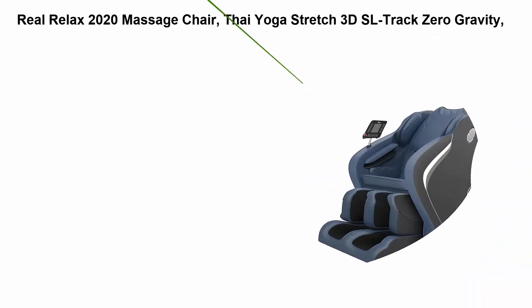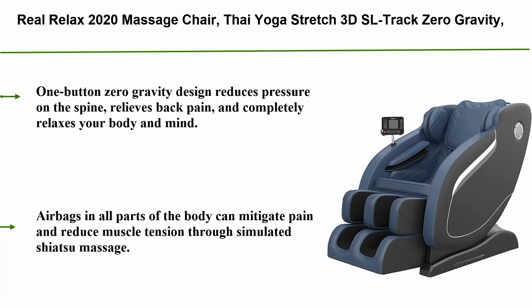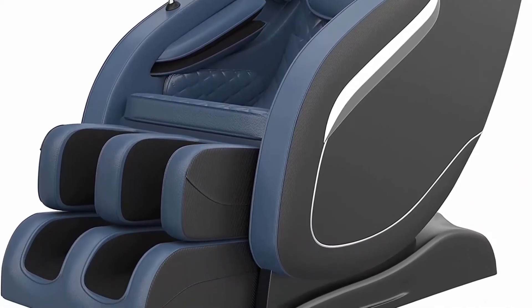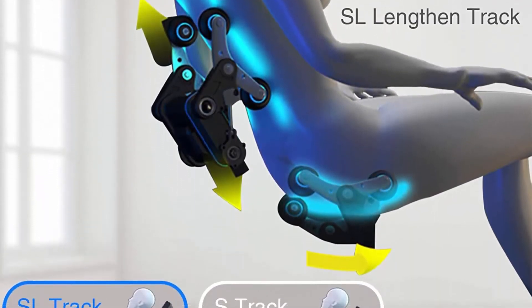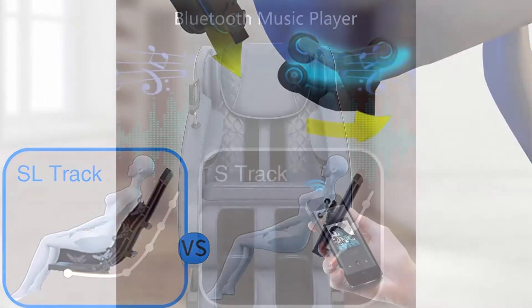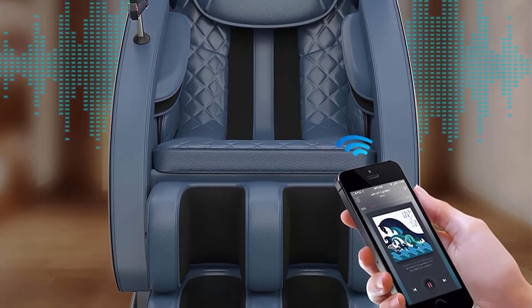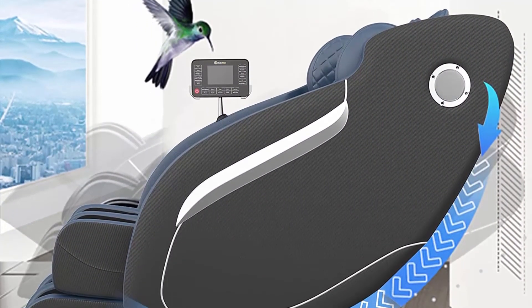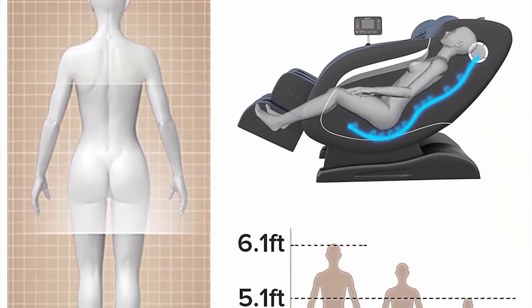Top 6: Real Relax 2020 Massage Chair, Thai Yoga Stretch, 3D SL Track, Zero Gravity, Full Body Shiatsu Massage Chair with Tap, Bluetooth, Heating and Foot Roller Massager, Blue. One button Zero Gravity Design reduces pressure on the spine, relieves back pain and completely relaxes your body and mind. Airbags in all parts of the body mitigate pain and reduce muscle tension through simulated Shiatsu Massage. Six preset automatic programs, or choose from three intensity, three speed, three airbag pressure and roller positions to customize your massage. Space saving technology is only 8 inches from the wall and can perfectly fit living room, home theater, balcony and office.